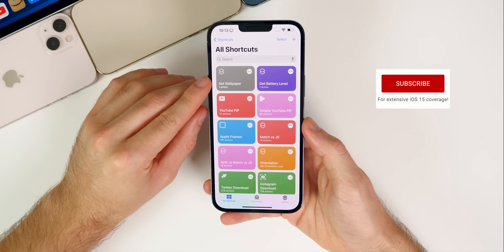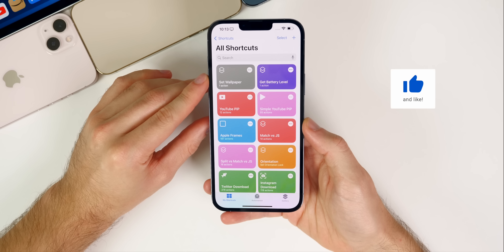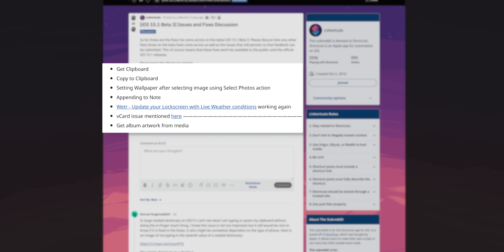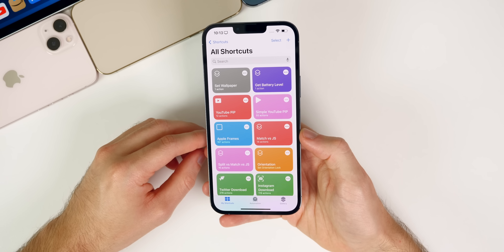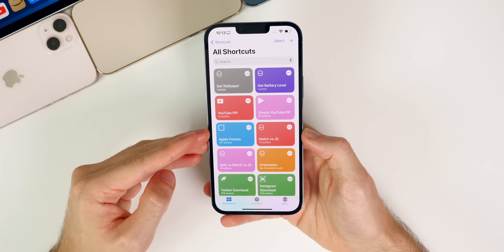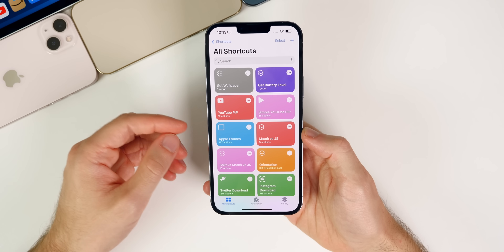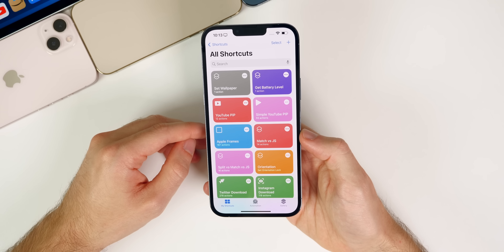In 15.1 beta 3, the set wallpaper action has been fixed — it was broken in betas one and two. There are also a couple of other fixes for Get Clipboard and Copy to Clipboard, which were two major actions that a lot of shortcuts relied on. Those were broken in the first couple of betas but have now been fixed, so it seems like a lot of shortcuts bugs are finally getting resolved with 15.1.